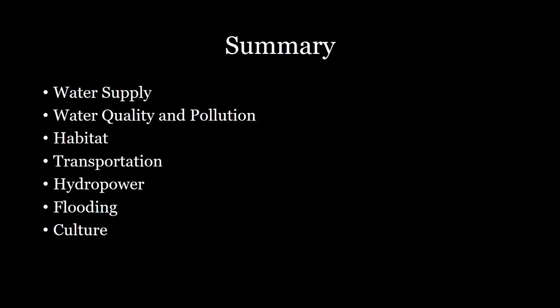Thanks everyone for listening. In summary, we covered why rivers are so important to study in geography. We talked about how rivers are important for water supply, water quality and pollution management, riparian habitats, transportation of goods, hydropower, and flooding, as well as how rivers are so important to our culture. That wraps it up for this lecture about why rivers are so important. I'll talk to you in the next lecture about the different physical processes that occur in rivers. Thanks for watching and I'll see you guys next time.